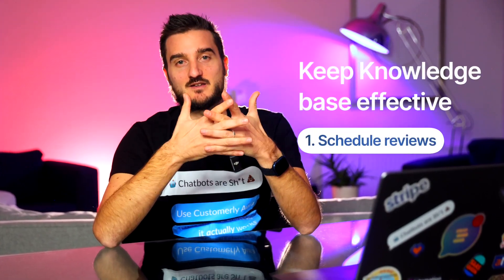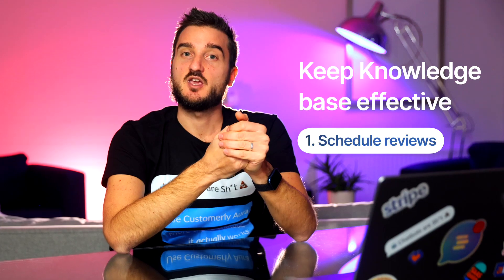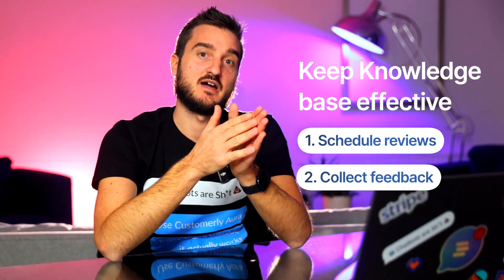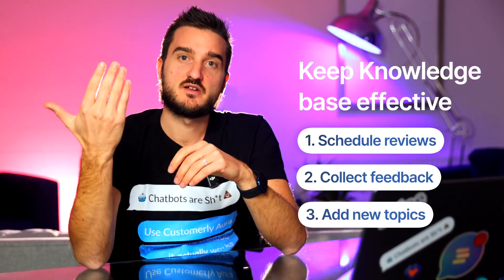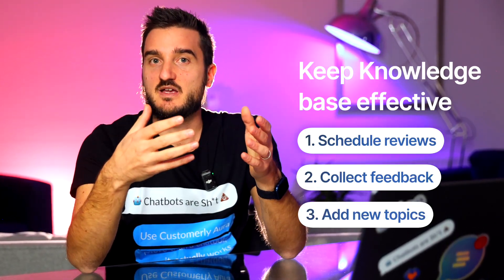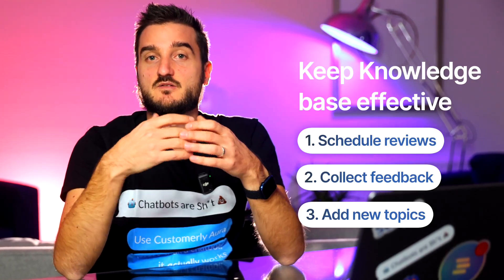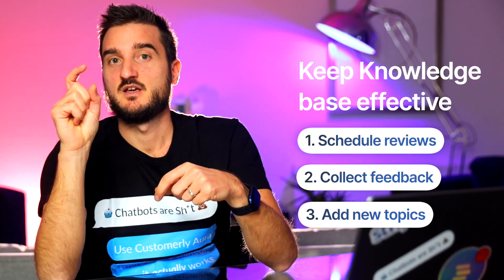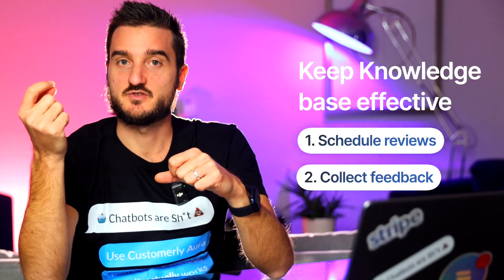To keep your knowledge base effective, review it regularly. Schedule routine updates to keep information fresh. Collect feedback — use customer feedback to identify gaps in your entries. Add new topics as your product evolves, and expand the knowledge base to reflect those changes. For example, the way we do it: every time a new feature is published, we have a task to update or create a new article based on that product or feature.